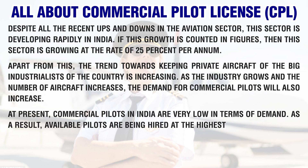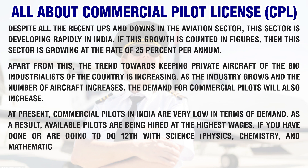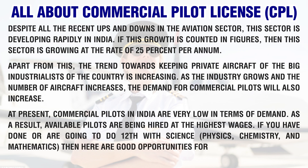At present, commercial pilots in India are very low in terms of supply relative to demand. As a result, available pilots are being hired at the highest wages. If you have done or are going to do 12th with science — physics, chemistry, and mathematics — then there are good opportunities for you.